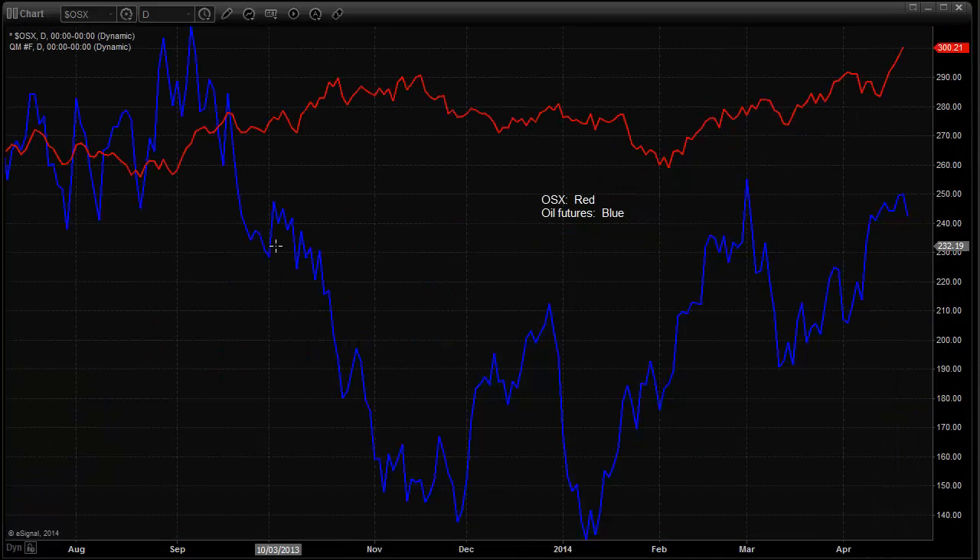We haven't looked at the OSX versus oil futures in a while. The oil services here in red — the OSX — the oil futures themselves are in blue. You can see we have this pretty good drop in the oil futures, but the oil services remained fairly strong and didn't really buckle that much. Oil futures just tanked to the downside, but the oil services kept chugging along and had a pretty steady bid under them. When that condition is present, we expect the oil futures to recover and join the trend with the oil services, since the OSX — the actual stocks that produce the oil — tend to lead oil futures themselves. The OSX broke out to a new high today. The oil futures were down a little bit today, but as long as the oil services remain positive, expect the oil futures to be fairly well bid.